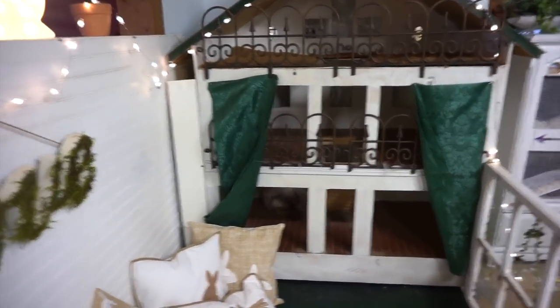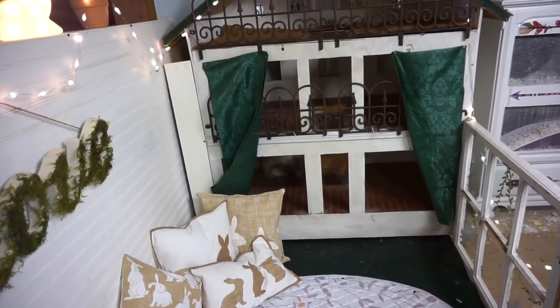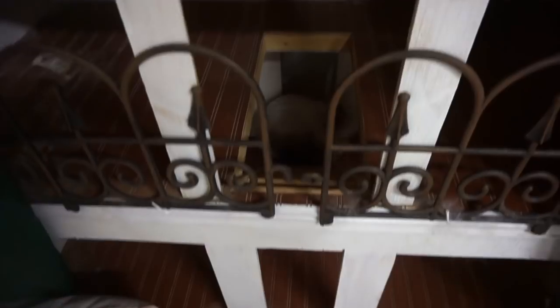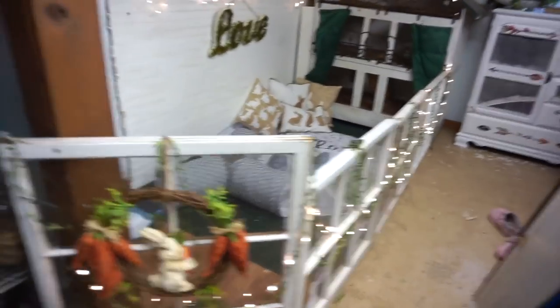He absolutely loves this — it's actually a dollhouse that someone made. I wasn't sure if he'd like it, but he spends so much time in here. It's awesome. There are three floors, it's five feet tall — it's huge. He even uses the little steps. You can tell he spends a lot of time in here because that's where most of his hair is. So this is the first enclosure that I have completely done, and I think we both love it.